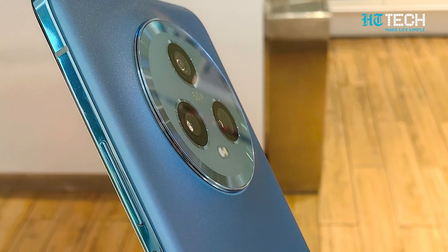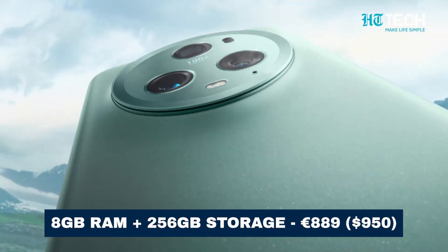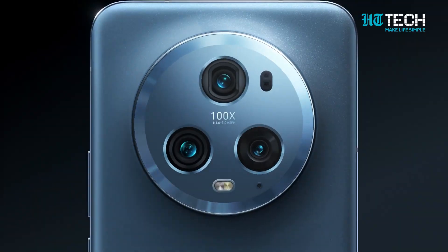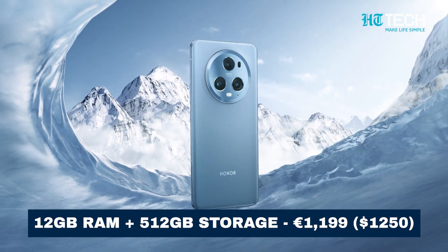Now, let's talk about the incredible value you get with the Honor Magic 5 Pro. The starting price for the 8GB RAM with 256GB storage variant is €889, while the 12GB RAM with 512GB storage variant is priced at €1,199.